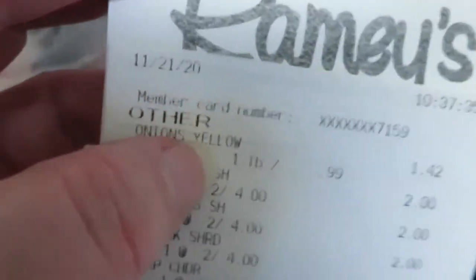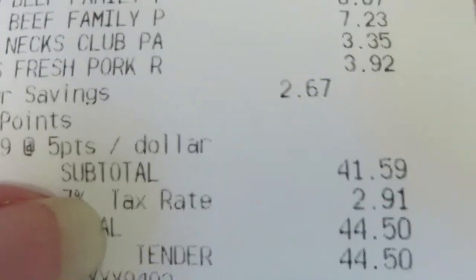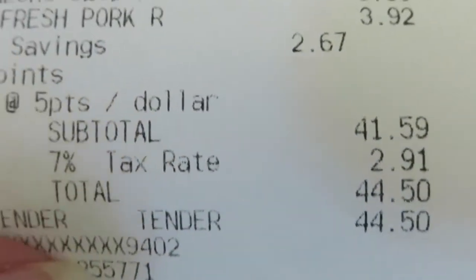Here is my Ramey's receipt. Before tax it was $41.59, and after tax $44.50.